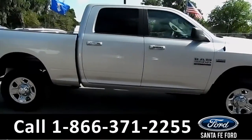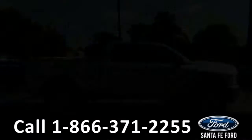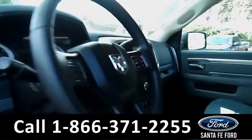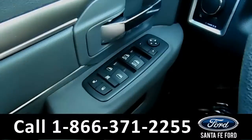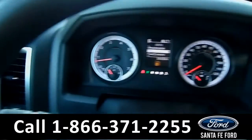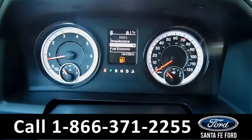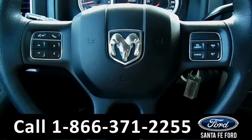Now let's take a look at the inside. Here's just a quick look into the front. The seats are gray cloth, locks, and mirrors. Here's a quick look at the dash. The steering wheel has Bluetooth and cruise controls.